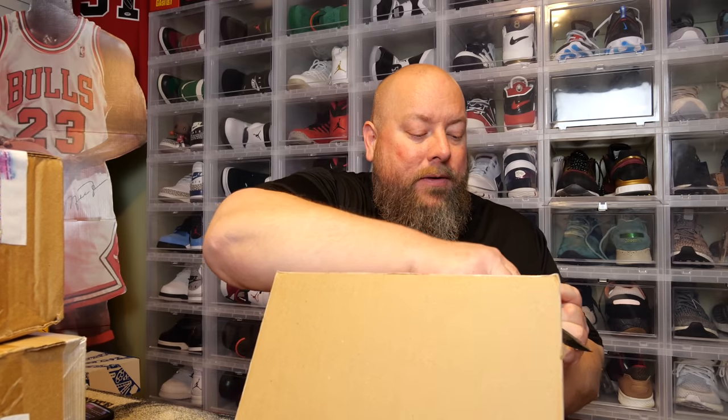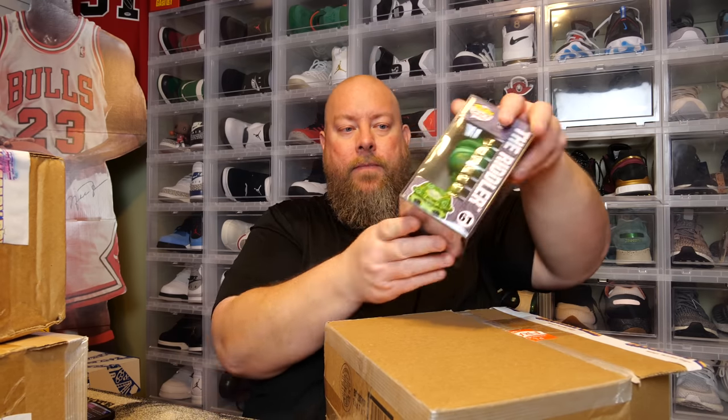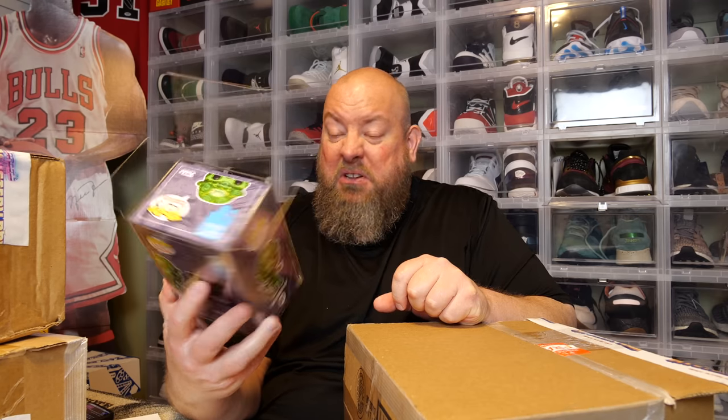Let's see what we got. I think there's only two in it — actually, there's three. Here we go. First pop — they cover the pops up, I always forget about that. First pop covered up: we have the Riddler. That's a cool one, Art Series. Even though I'm not a huge fan of the Art Series, the Riddler Art Series actually looks pretty cool.